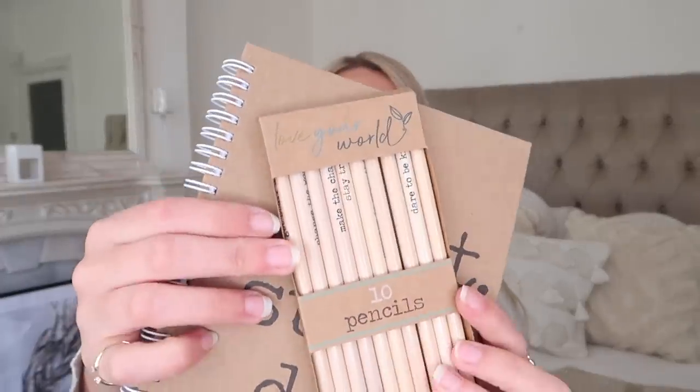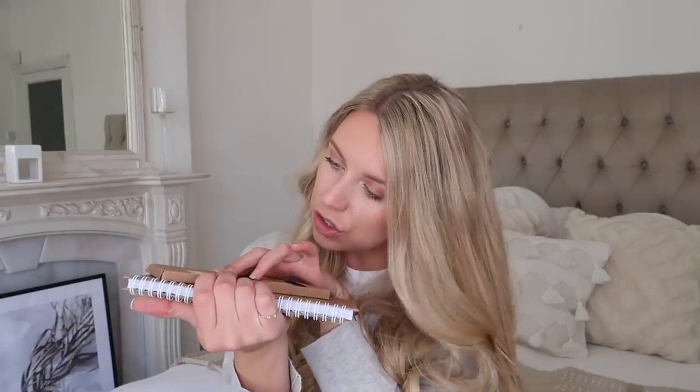Sticking with stationery, they have a new eco range with loads of bamboo products and plain cardboard. I decided to pick up two things from the range. This first one is a notebook which just says 'get stuff done' — they had ones with different quotes on. These are all £1.99 each. And I also stocked up on some pencils. These are really fun because they've got little quotes on them — you get a pack of 10 and it says things like 'change the world', 'make the change', 'stay true to yourself'.